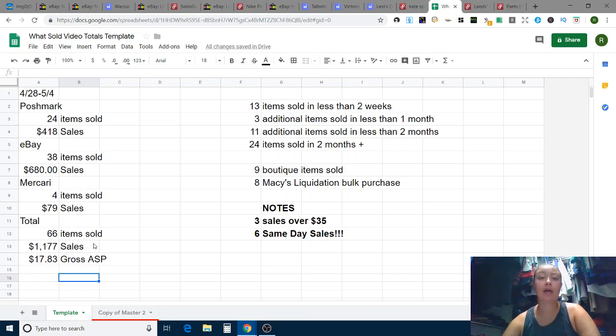For the time-frame breakdown: 13 total items sold in two weeks or less — basically two items a day, which I'm happy about. Only three sold from items listed about a month ago. Eleven additional ones sold within the two-month time frame, and 24 items sold in the two-months-plus category.